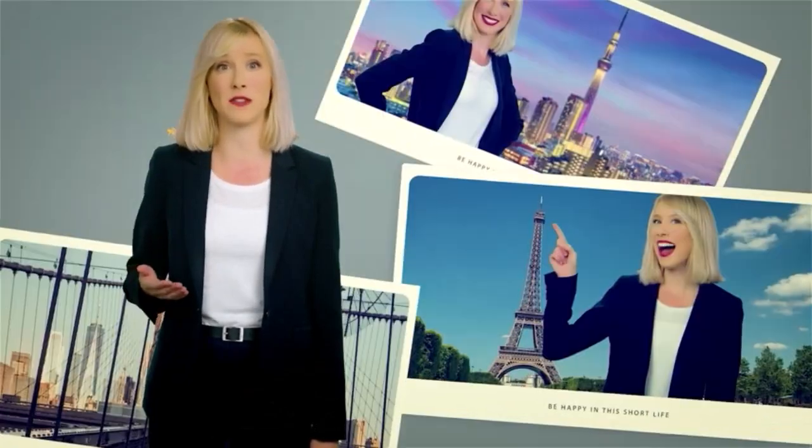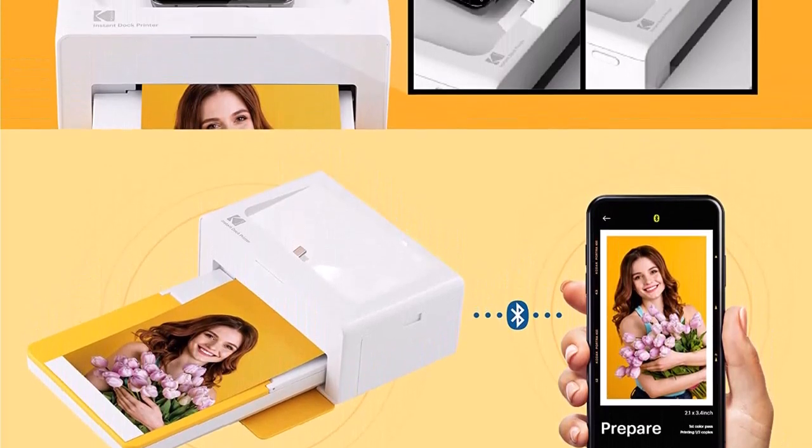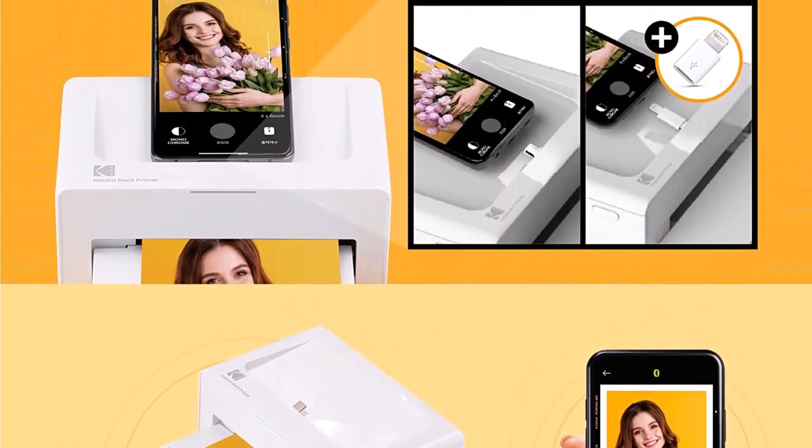Lowest photo cost — why pay more to print? Dock Plus is the most affordable option to print right from your home. The photos are even half the cost if purchased in a printer bundle.